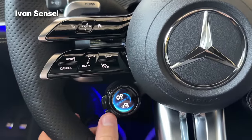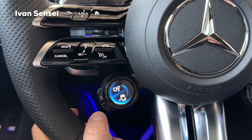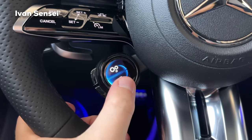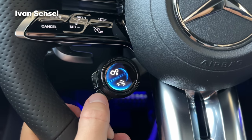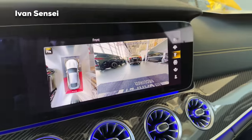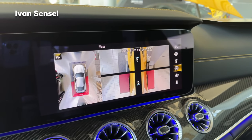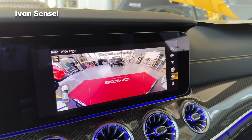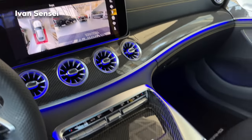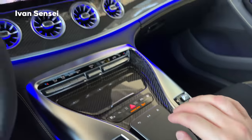The second screen lets you press and change what you want — for example the suspension can be set to Sport, Sport Plus, or Comfort. For cameras, if I press, the cameras will pop up and you can see the front, sides, front wide angle, and on the left side the 360 view, wide angle, and rear angle. You can control this with the touchpad in the middle or on the steering wheel — when you swipe it, you can control the display as well.